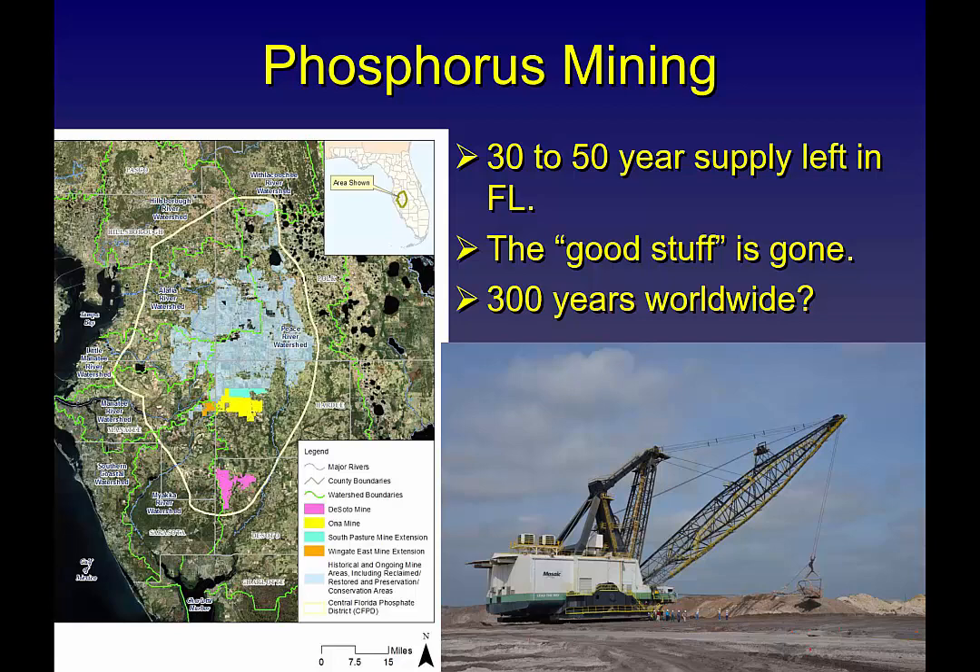One main reason we're trying to save phosphorus and reduce applications is because it is a very finite resource. Depending on the literature, here in the United States at our main reserve in Florida — the Bone Valley — we're basically digging up ancient dead sea creatures. We have about 30 to 50 years of a good vein left there. There's a good chance during my career this supply might be depleted and we'll have to go look elsewhere for our phosphorus sources.